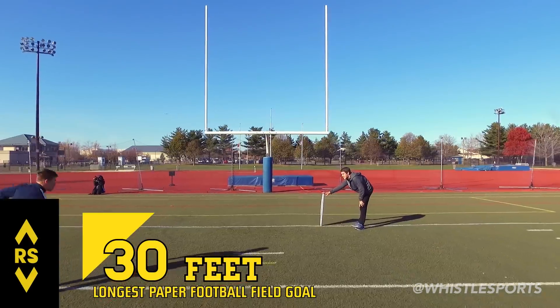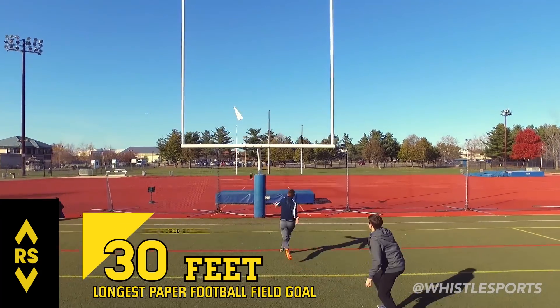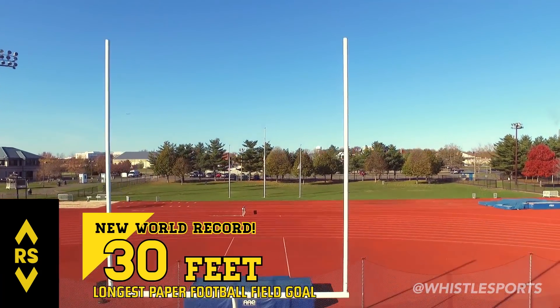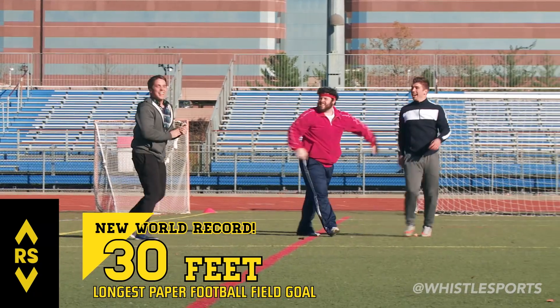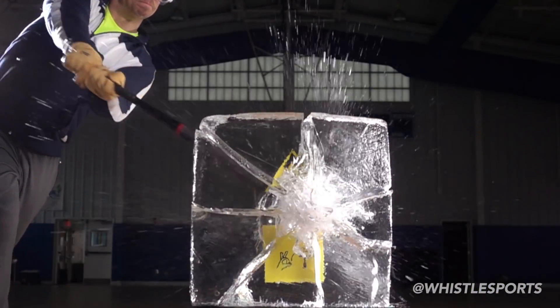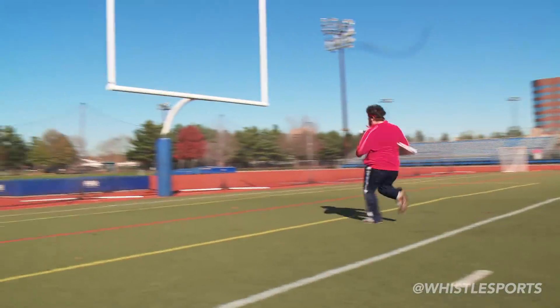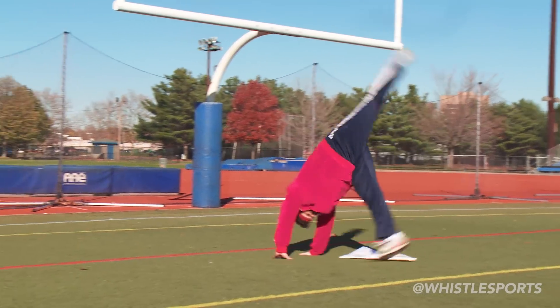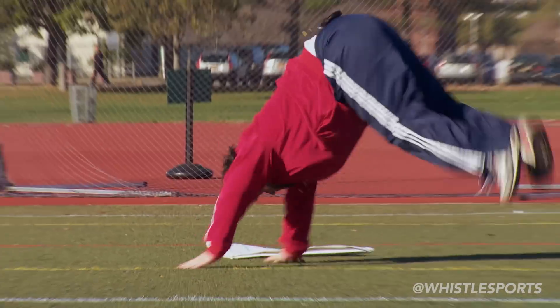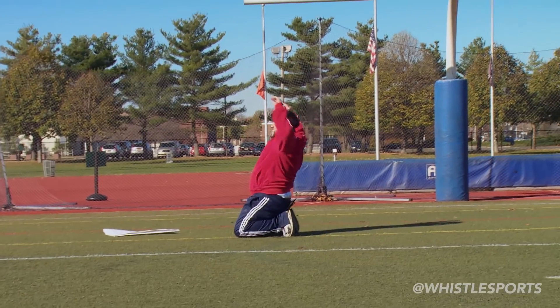Oh my god! Oh! Oh my god! Yeah! Straight out! Straight! Yeah! Yeah! Woohoo! Woohoo! Yeah!